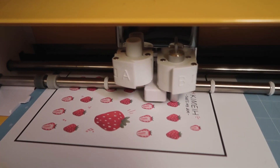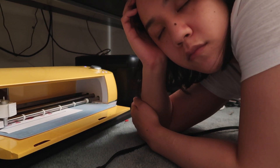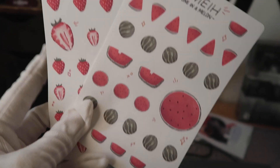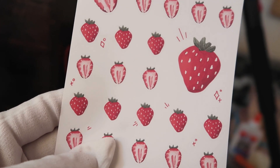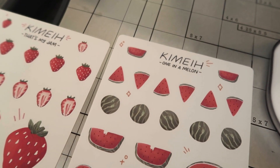Remember, if you guys want a tutorial, check out that video. So we're cutting the strawberry and the watermelon sticker sheet right now. Here are the two sticker sheets that we just printed and cut. I think it's pretty good — I'm looking at the size mostly. I think the size is decent for like a bullet journal or a small to medium sized calendar.